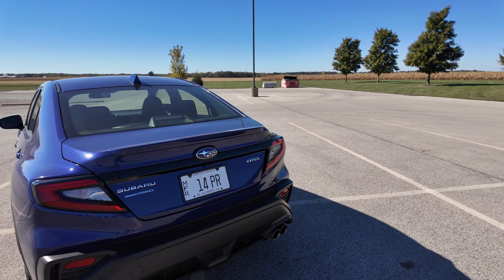You have this giant diffuser down here. It looks pretty good with the blue, but I'm not sure how it'd look with red. You do get these quad-tip exhausts, which really makes it look cool back here. Let's go take a look at the back seat.